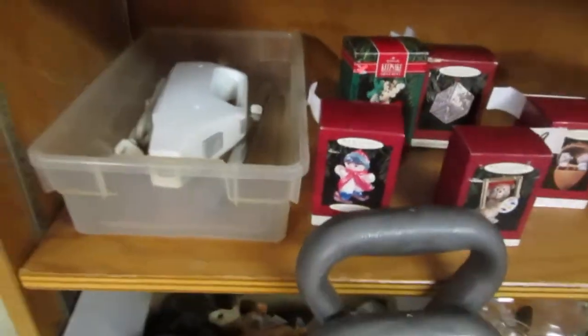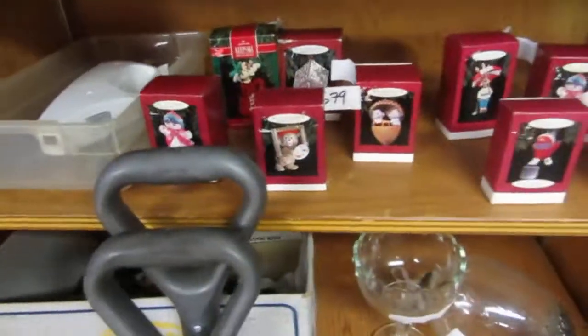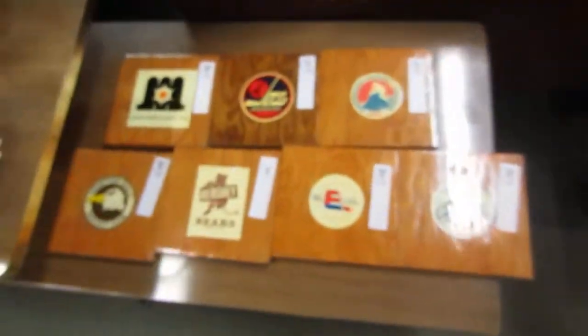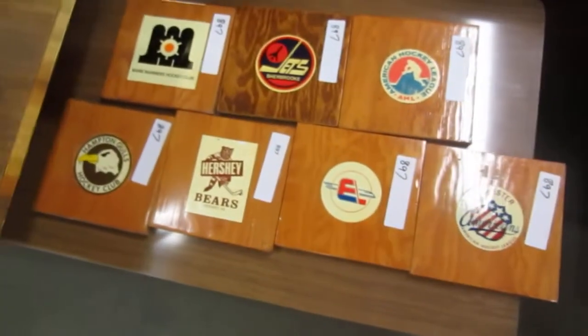More Beanie Babies — and that would be perfect for carving the turkey or bread. We've got more Hallmark ornaments, Gretzky sets, we have Dominic Hasek, some teapots and different mixers. These are American Hockey League cards — different teams from the AHL.